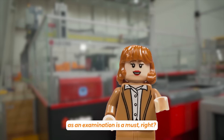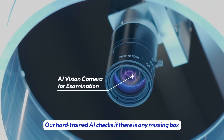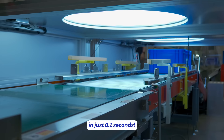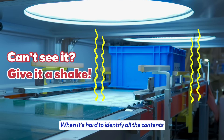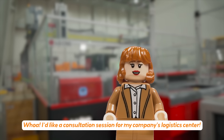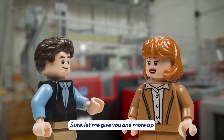I guess this is where manpower is necessary, as an examination is a must, right? Don't worry about that — our AI checks if there is any missing item in just 0.1 seconds. When it's hard to identify all the contents, the robot will shake the box to see things clearly. Whoa! I'd like a consultation for my company's logistic center.